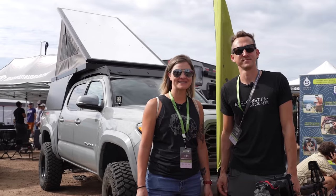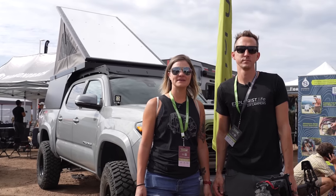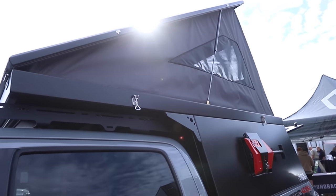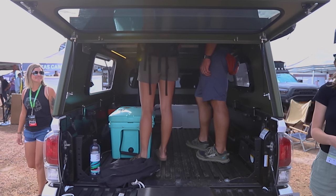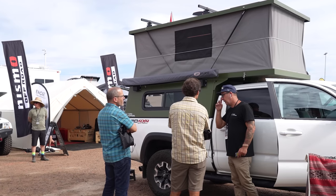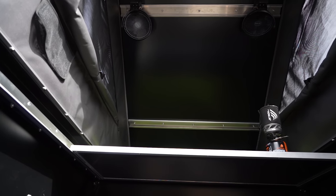Topo Toppers is based out of Ventura, California, and they make a pop-up tent style truck bed camper that is pretty lightweight and a lot easier to remove if you want to be using your truck for regular purposes, but it collapses down and pops back up for camping.